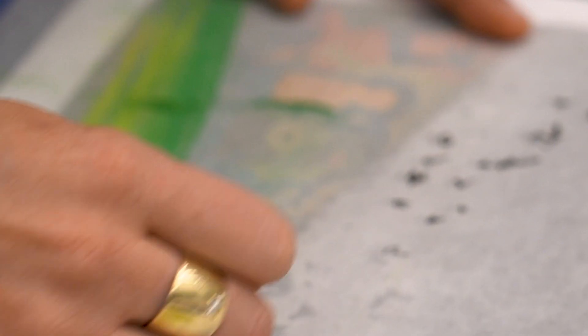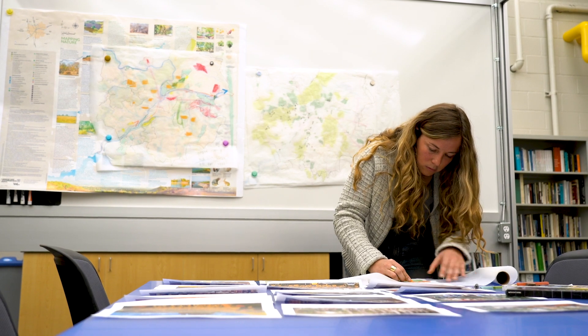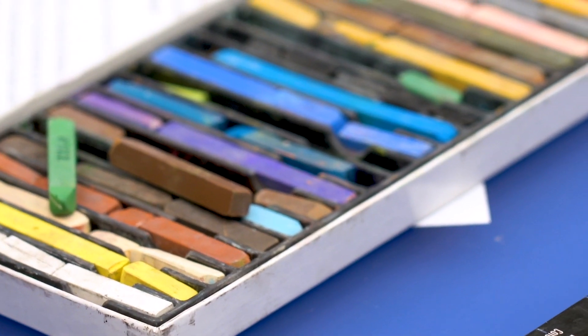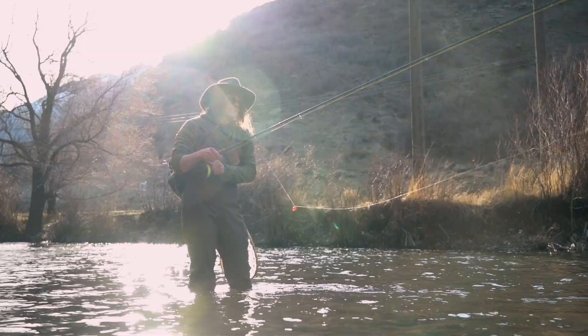A big part of what drew me to Utah State specifically was how the department blends those aspects of the cultural, the physical, and the biophysical through environmental planning and landscape architecture and design. If you're a student who values both the design of a larger bioregion as well as looking down to the community scale, and you're interested in working on impactful projects that are real and connect you with real community members, and there's also access to all these beautiful things right out your back door, then this is a great place to be.